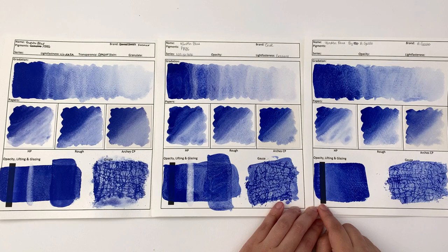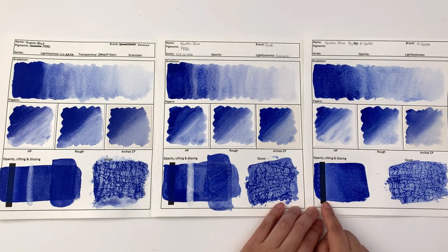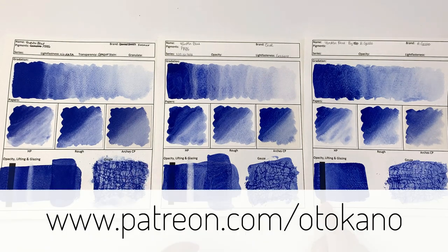In terms of opacity, the Kremer one and Küo one are much more opaque than the A. Gallo one. With the A. Gallo one, there's nowhere near the amount of deposit left on the opacity strip. If you want a good look at this, I will put all three high-res scans over on my Patreon at patreon.com/ottocano so you can check them out in detail.